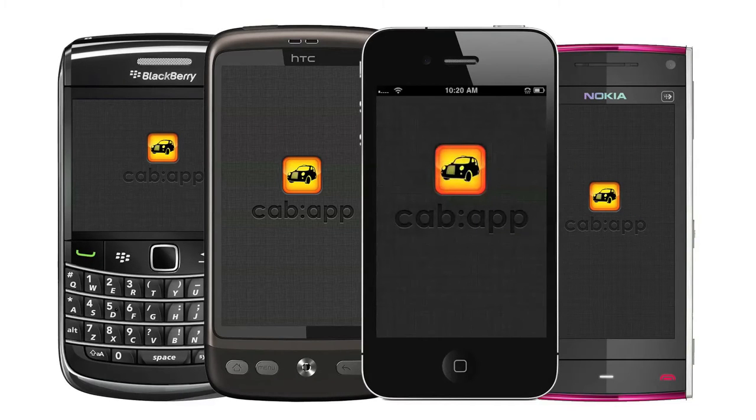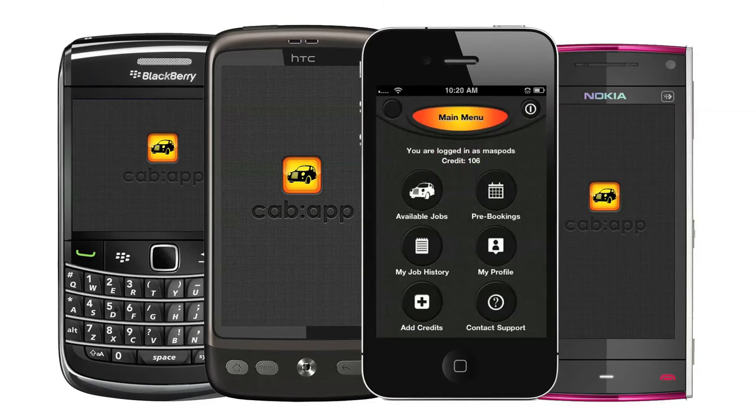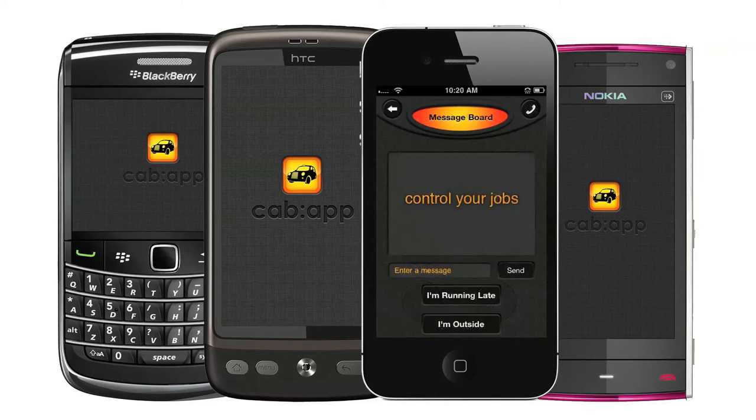Welcome to Cab App, a new app invented by a London cabbie that's set to revolutionise the way cab drivers across the capital pick up their fares. Cab App gives you fares at the touch of a button, offering access to more customers, letting you control the jobs you want to take and making you more money with a get paid as you go system, without any circuit fees or share of your income.